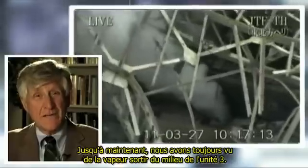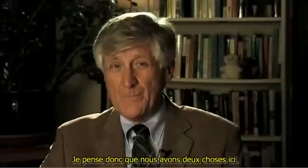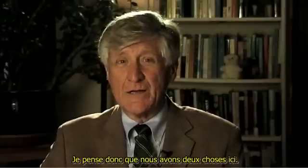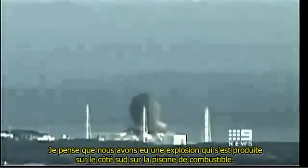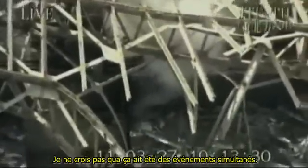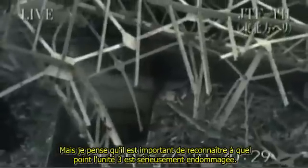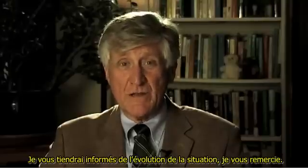Since then, we've continually seen steam coming out of Unit 3 in the center. So I think we've got two things going on here: an explosion that occurred on the south side over the fuel pool, and a damaged containment. I don't believe that they're a simultaneous event, but I think it's important to recognize just how seriously damaged Unit 3 really is. I'll keep you informed as the situation develops. Thank you.